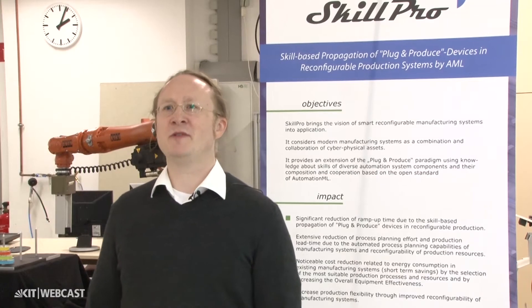Skillpro is a European research project funded in the seventh framework program as part of the Factories of the Future. The overall topic of Skillpro is the use of intelligent plug-and-produce components in the factory.